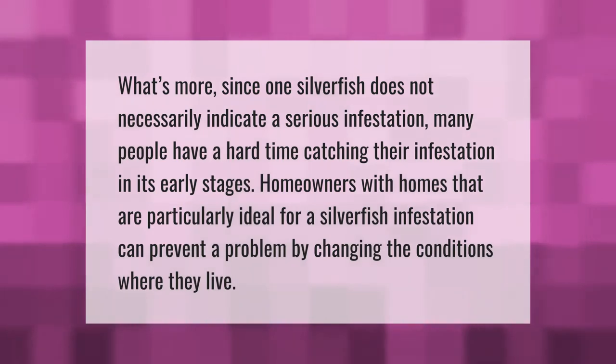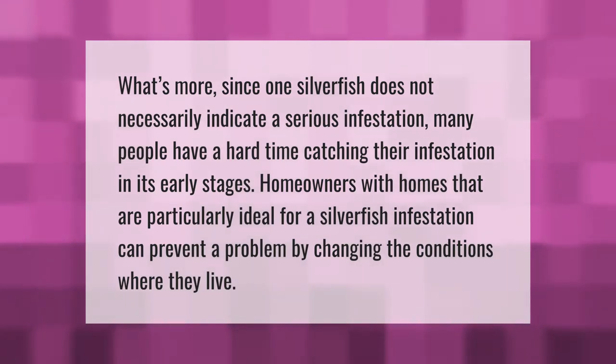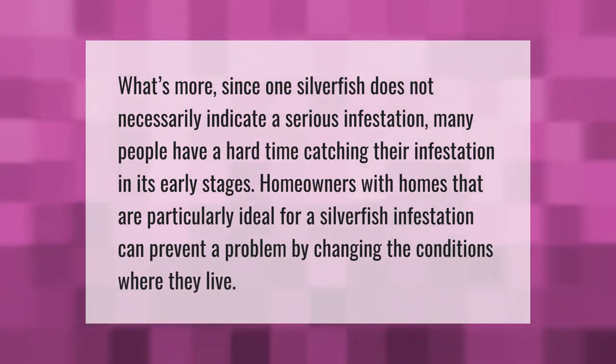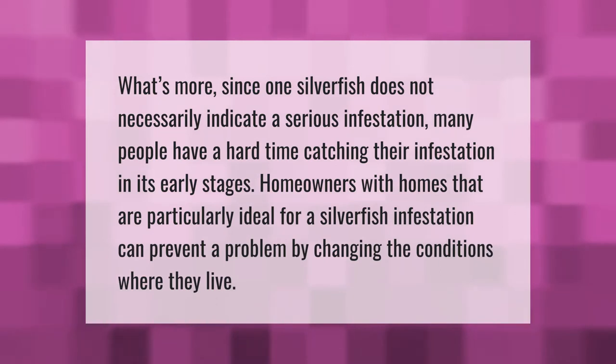Since one silverfish does not necessarily indicate a serious infestation, many people have a hard time catching their infestation in its early stages. Homeowners with homes that are particularly ideal for a silverfish infestation can prevent a problem by changing the conditions where they live.